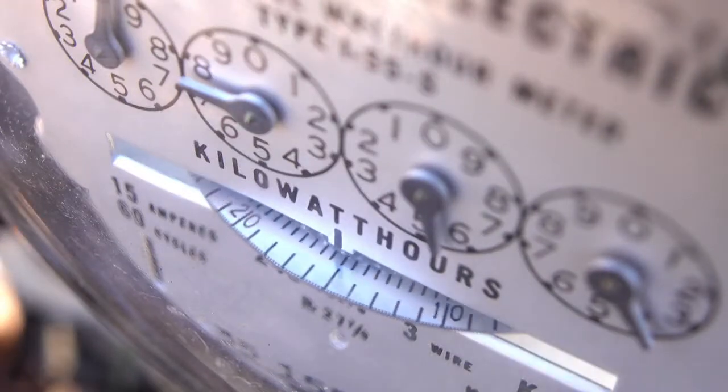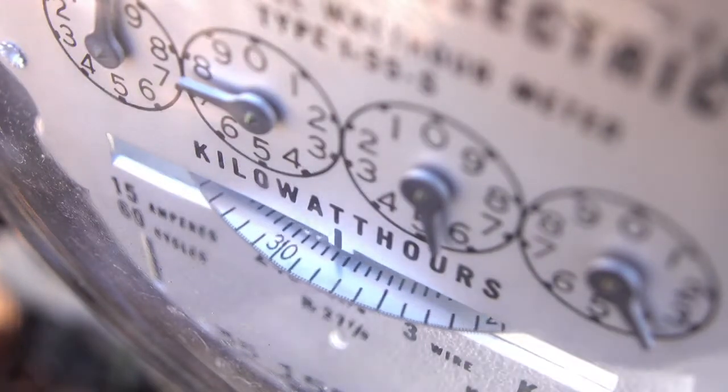So what makes air source heat pumps so good? It's all about energy efficiency. For every one kilowatt of electricity it uses, it can create over three kilowatts of heat energy, making it three hundred percent efficient. This is called coefficient of performance, or COP for short. Compare this to oil and gas, which at best can only achieve ninety percent efficiency, and you can see just how efficient air source heat pumps really are.